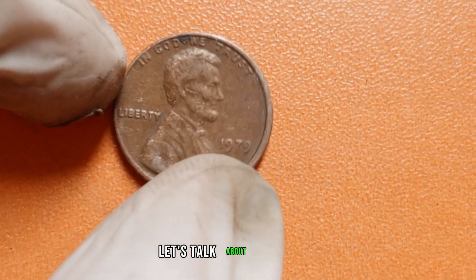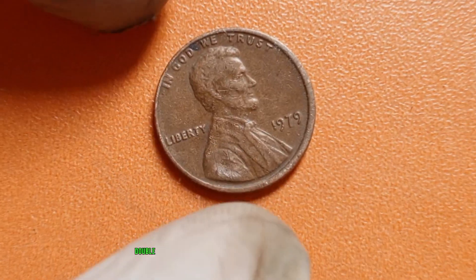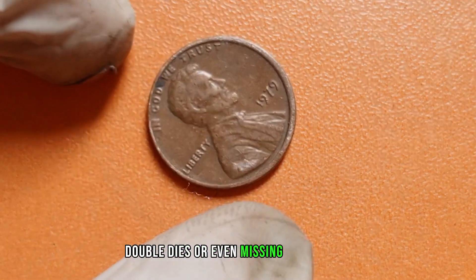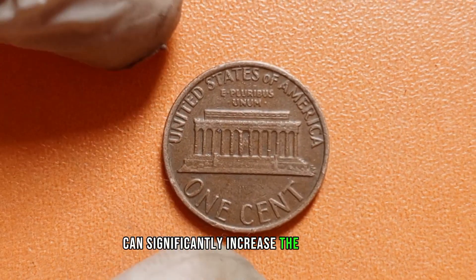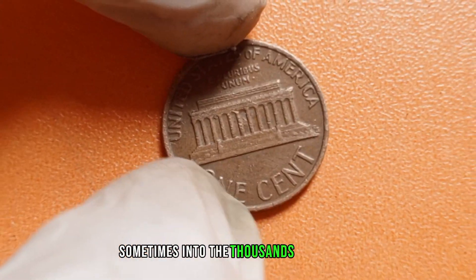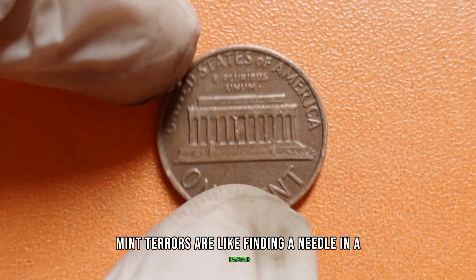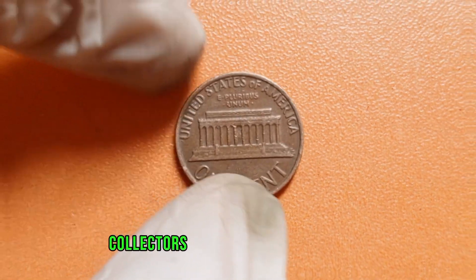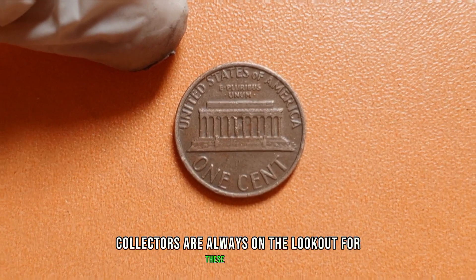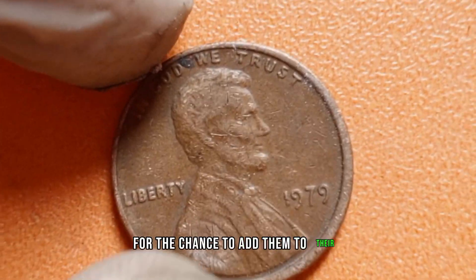First, let's talk about mint errors. Keep an eye out for off-center strikes, double dies, or even missing mint marks. These imperfections can significantly increase the value of your penny, sometimes into the thousands of dollars. Mint errors are like finding a needle in a haystack, but when you do, it's like hitting the jackpot. Collectors are always on the lookout for these rarities, willing to pay top dollar for the chance to add them to their collections.